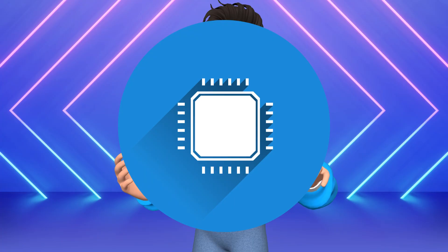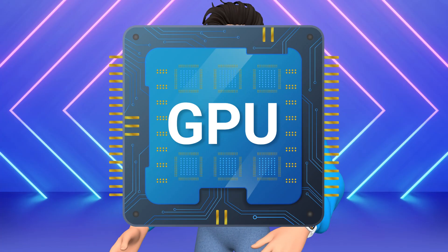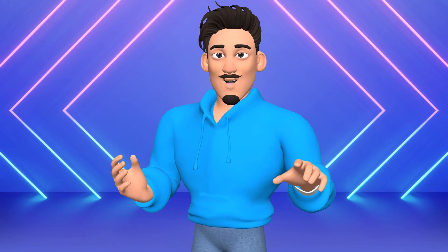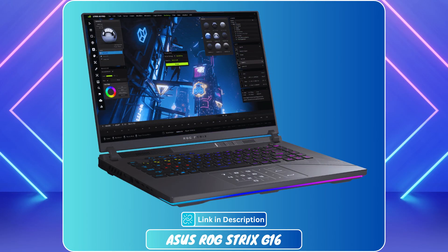At number 3 is the Asus ROG Strix. With a blazing-fast Intel Core i7-14650HX and RTX 5060 GPU, it's a beast for handling heavy 3D models and slicing software with ease. The 16-inch FHD+ 165Hz display offers stunning visuals and ultra-smooth motion, perfect for precision work.